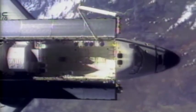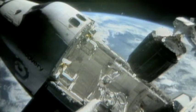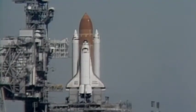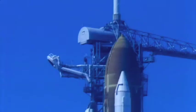America's Space Shuttle. A technological marvel. The most complex machine ever built. Three, two, one, and liftoff. Designed as a reliable, reusable spacecraft.